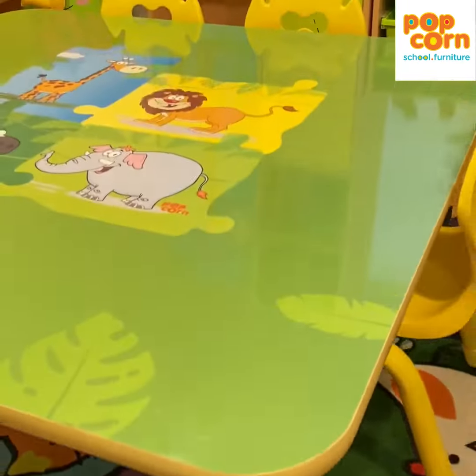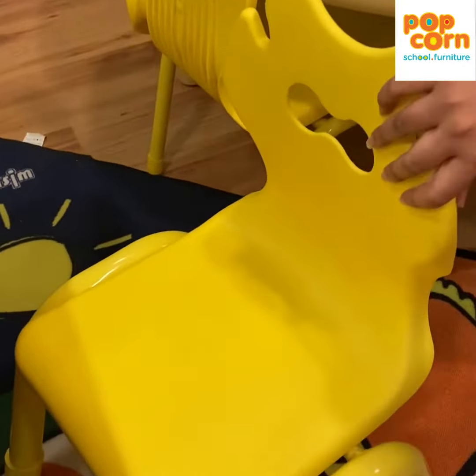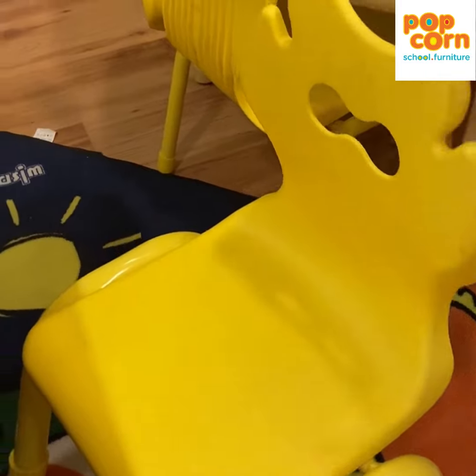These Poppin chairs are patented by Popcorn and are ergonomically designed. They have a flexi back and two grooves to hang their bags.